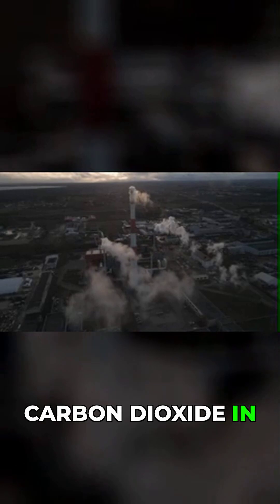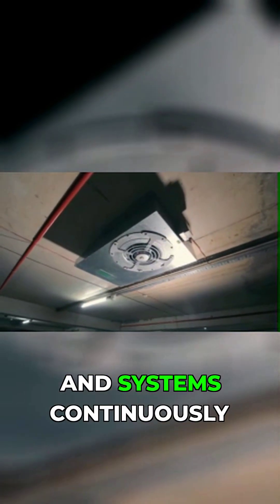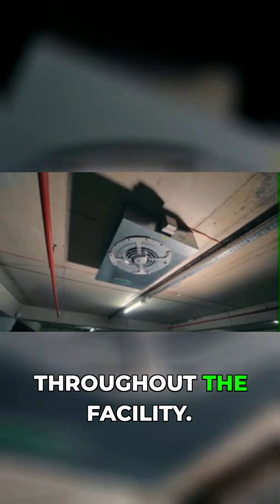Carbon dioxide in high concentrations can be deadly, so sophisticated ventilation and monitoring systems continuously track gas levels throughout the facility.